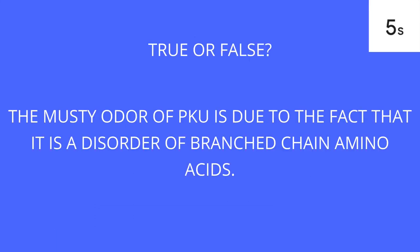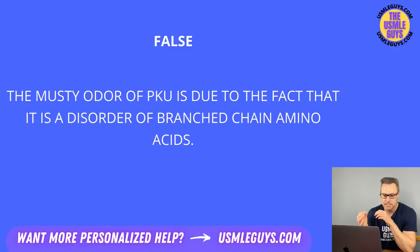This is false. That musty odor results from the fact that aromatic amino acid metabolism is disrupted, not branch chain amino acids. Also don't forget that certain phenylketones accumulate in this condition — phenylacetate, phenyllactate, and phenylpyruvate. Make sure you know those.